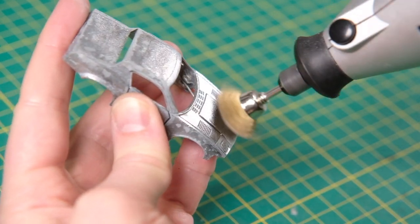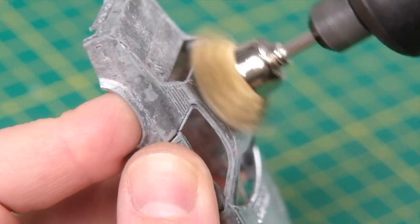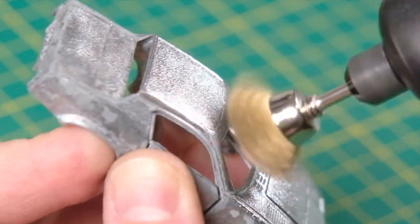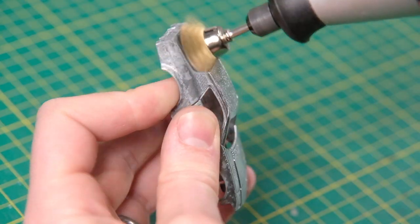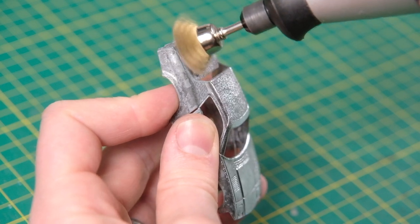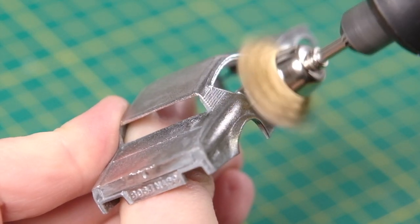The TR2 was unveiled in 1953, a two-litre roadster to replace the Triumph Roadster. The TR1 had been a 1952 one-off prototype, hence the jump in nomenclature. The TR3 was a 1955 evolution of the model which remained in production until 1962.